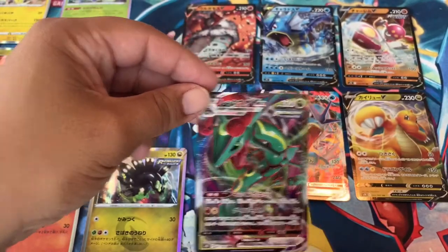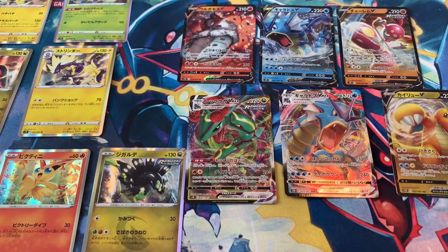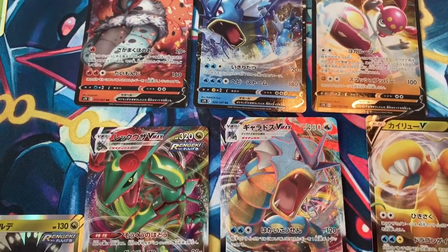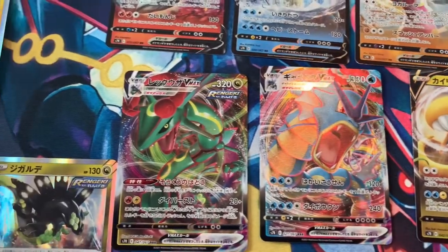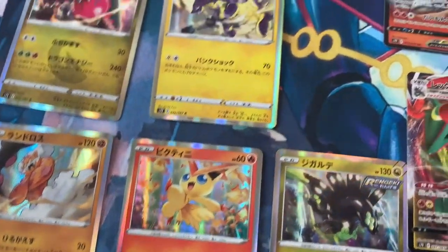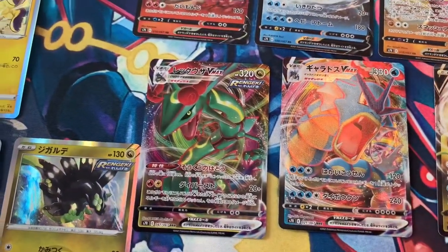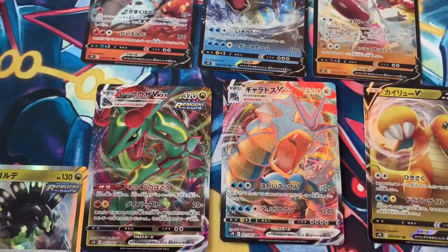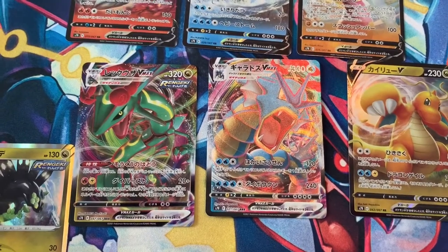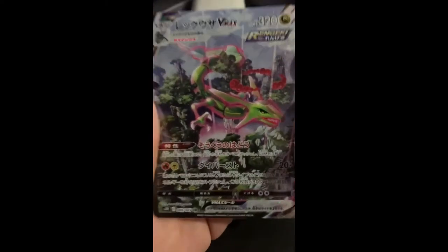Pretty happy with that — Rayquaza VMAX, that's pretty sick. So we did pretty good for this opening. Let's check out what we got: the Volcarona V, the Dragonite, the Gyarados V, the Gyarados VMAX, the Rayquaza VMAX, and all the holos. Let me know what you think — did you like the set, are you looking forward to when it comes to the US with the VMAX Rayquaza, VMAX Gyarados, and a bunch of the Eevees?